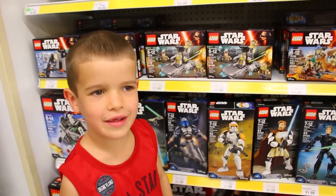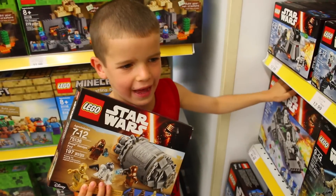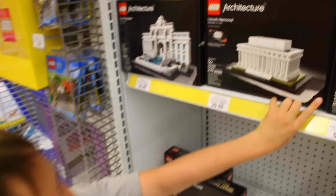Now we're going to our favorite aisle — Legos. These look the best. Wow, I've never seen these before.